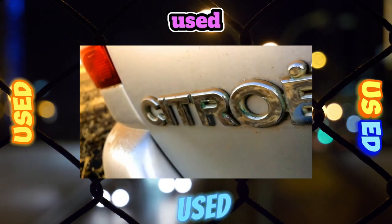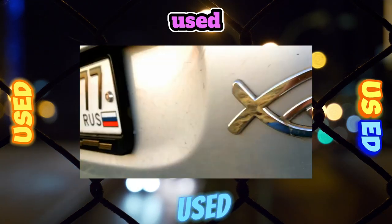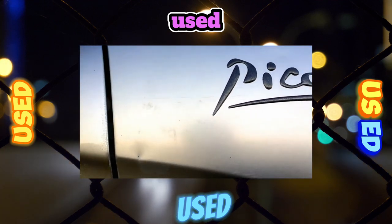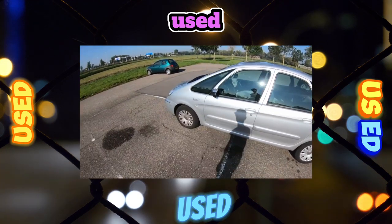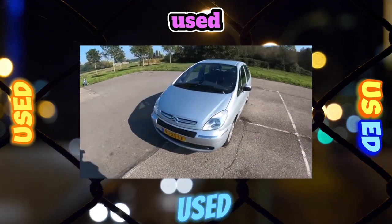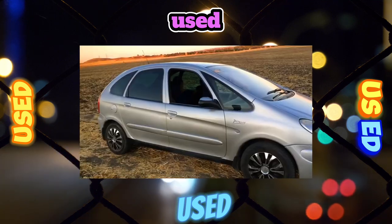The car is built on the basis of the C-Class model Citroën Xara. However, the wheelbase of the Picasso is 220mm longer than that of the Xara, which has a positive effect on the spaciousness of the cabin and the spaciousness of the luggage compartment, which is one of the largest in the compact van segment among competitors.